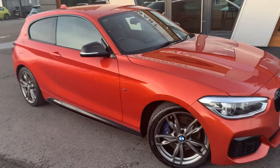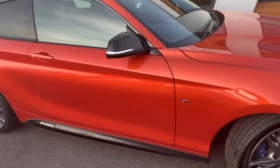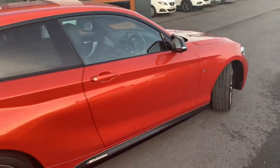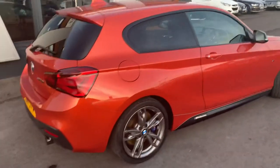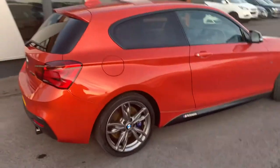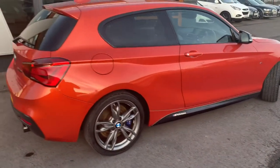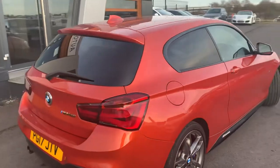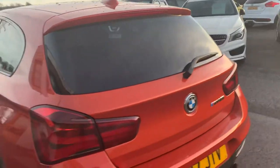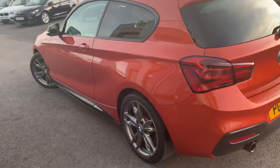It's a three litre petrol, six-speed manual. We recently picked it up from one previous owner. It has the BMW performance body kit, privacy windows at the back, shark fin aerial, and obviously as you can see the striking Valencia metallic orange bodywork.